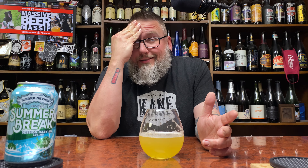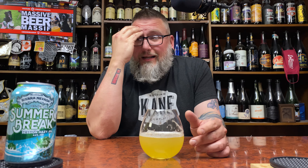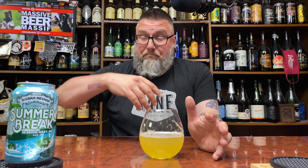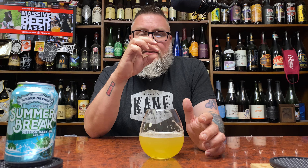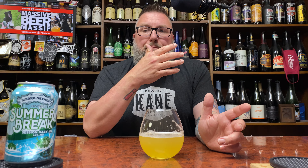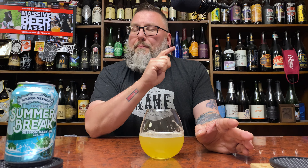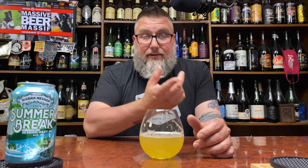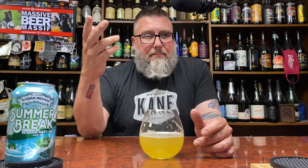I paid like 11, maybe 12 bucks for a sixer — that's where this should be price-wise. First one out of the chute, I'm not going to say it's Mount Rushmore status for sub-5% hazies for me, but it's worthy of the conversation and it's definitely leaning towards the top. It just lacks a subtle bit of aggressiveness. I know it's counterintuitive talking about a session beer, but a little more vibrance would have been nicer — that would have been more to my personal liking. But a very tasty beer nonetheless.